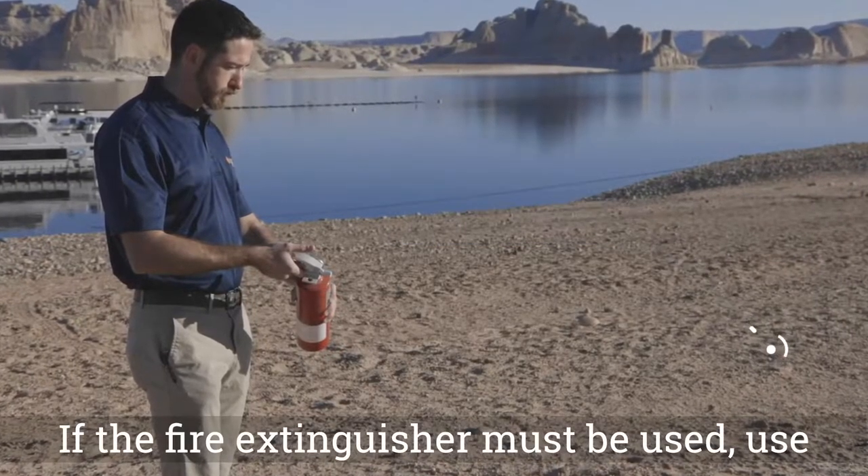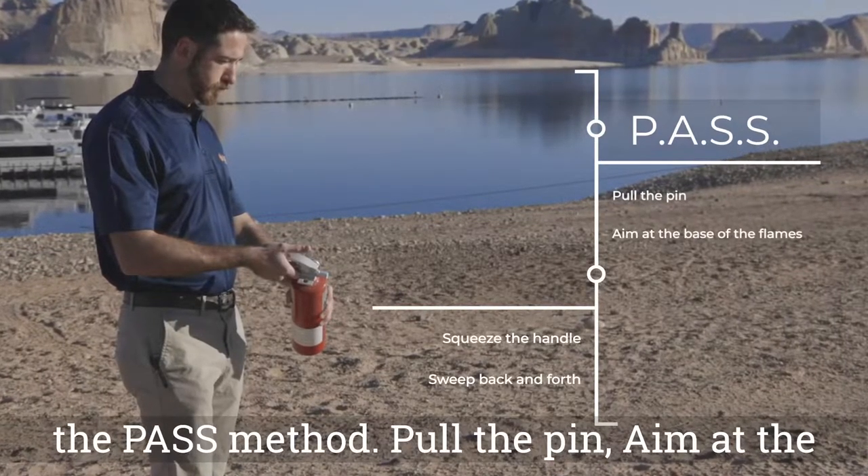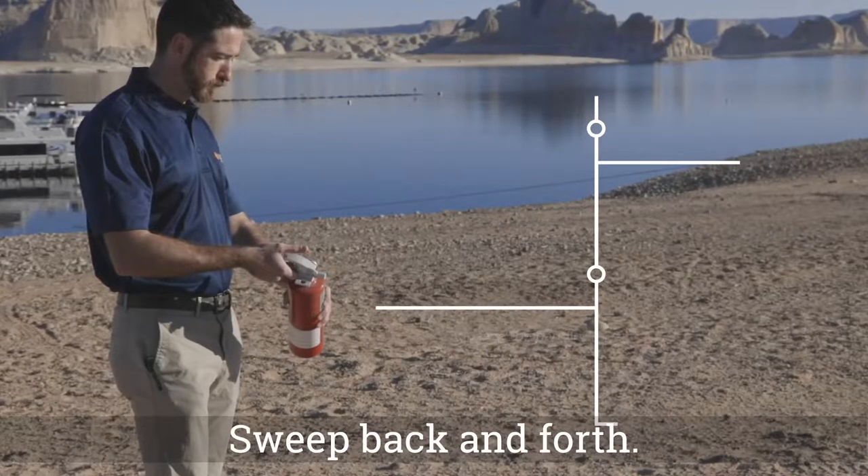If the fire extinguisher must be used, use the PASS method: Pull the pin, aim at the base of the flames, squeeze the handle, sweep back and forth.